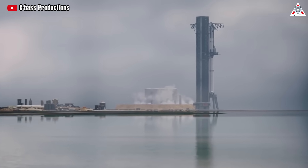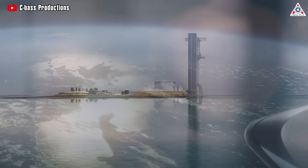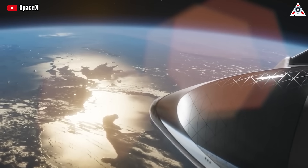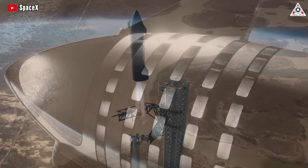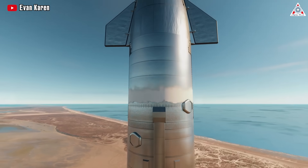Similarly for Starship, as it envisions a future role as a spacecraft with significant responsibilities in transporting passengers and cargo between Earth and other planets, ensuring the safe return of the spacecraft becomes critically important.